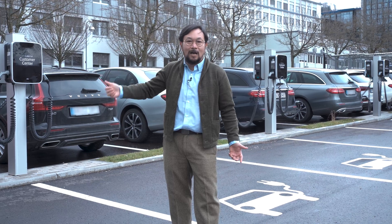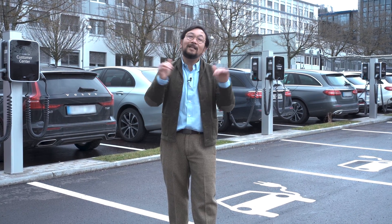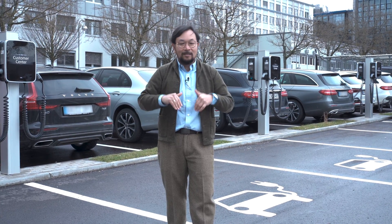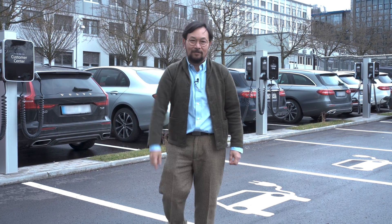Here we have some plugins for new energy vehicles, but it goes even deeper than that. We actually won an award here in Baden-Württemberg for sustainability, and we thought we'd bring in Andreas to tell us more about it. Let's go have a look.